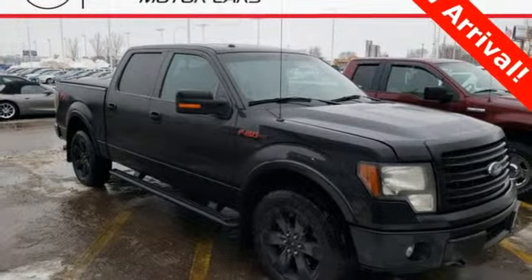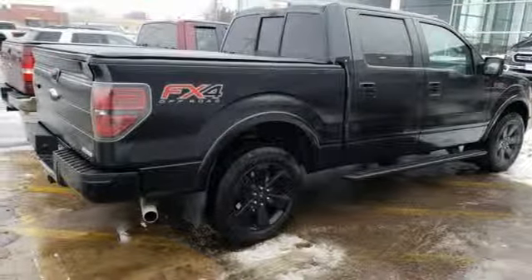Trailer hitch receiver, heavy duty shocks, auto dimming rear view mirror, and V8 engine. See what it can do for you when you take it for a test drive.